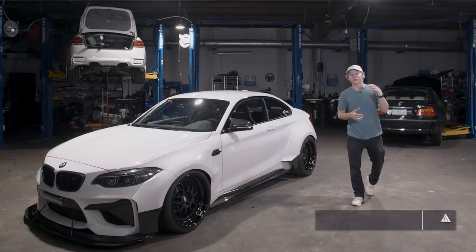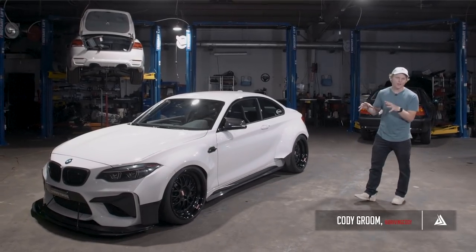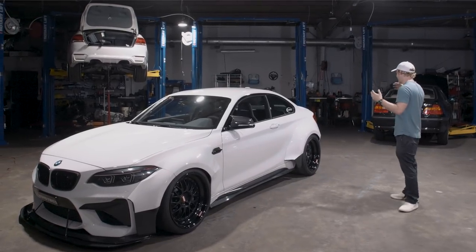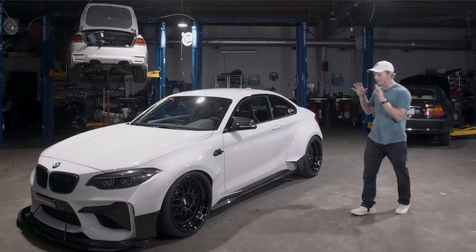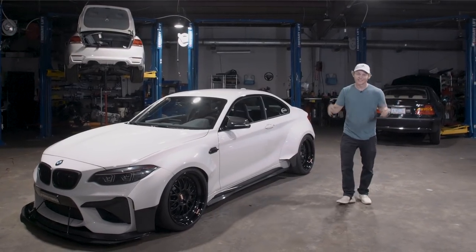Thanks for watching another episode of The Build. Today we had the M2 Ghost at Dynamic Auto Tune. You guys got to see all underneath the car, inside the car, the engine, underneath — virtually every part of this amazing car. That's going to conclude the episode. Thanks for watching.